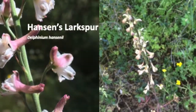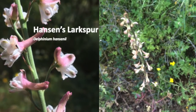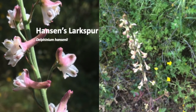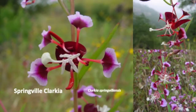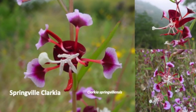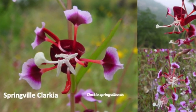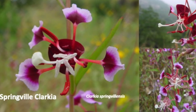The genus name for Hanson's Larkspur, Delphinium, is Latin for dolphin, which describes the shape of this flower. Springville Clarkia is an endangered species known only from Tulare County. Sequoia and the adjacent foothills contain the largest known population of this delicate flower.